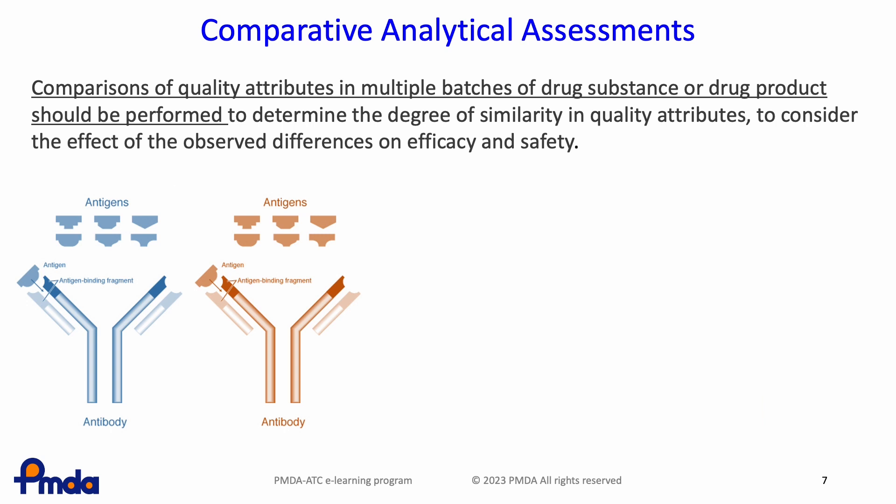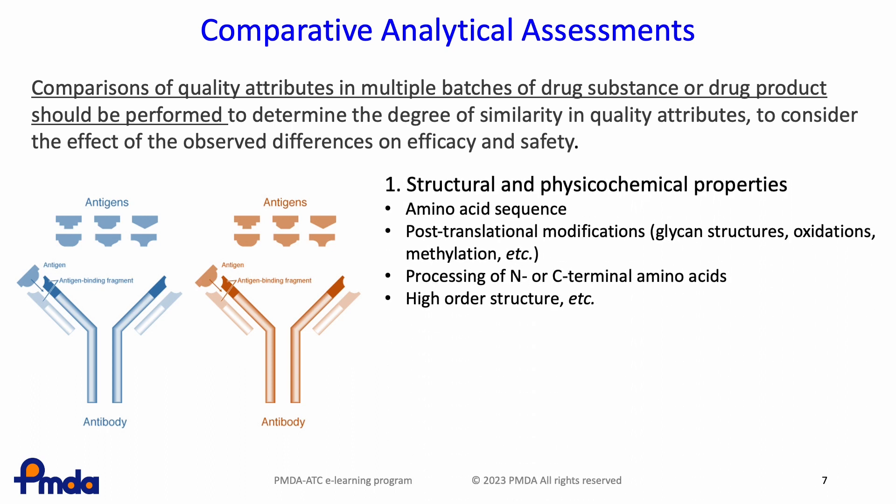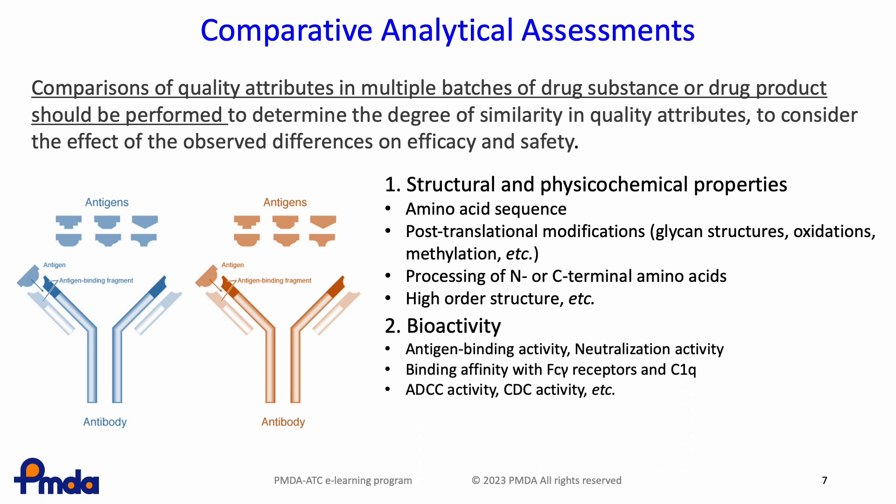This slide shows an example of quality comparative studies conducted with biosimilar monoclonal antibody drugs. As molecular structures and physicochemical properties, amino acid sequences, post-translational modifications, N- and C-terminal amino acids, and higher order structures are evaluated. Biological activities include assays to assess antigen binding activity, neutralization assays to inhibit the action of antigenic proteins, binding affinity to Fc-gamma receptors expressed on immune cells and C1Q, antibody-dependent cellular cytotoxicity (ADCC) activity, and complement-dependent cytotoxicity. In addition, the percentage of aggregates and truncated forms is evaluated for the generation and removal of product-related impurities.